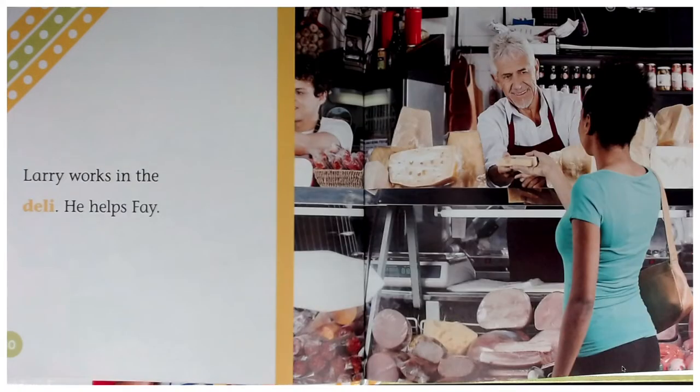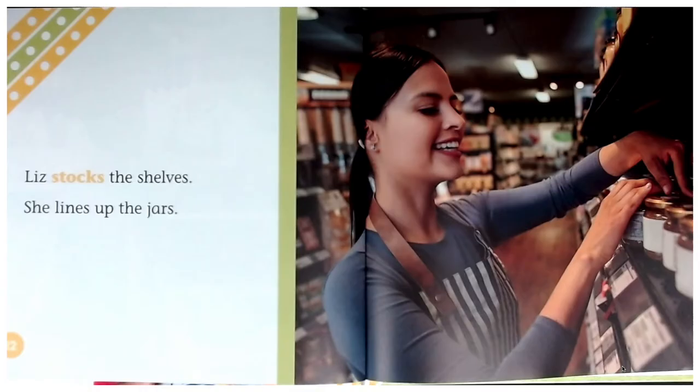Larry works in the deli. He helps Faye. Liz stocks the shelves. She lines up the jars.